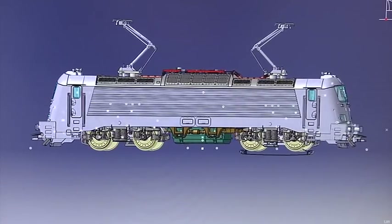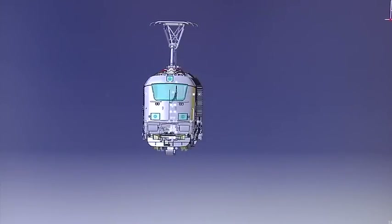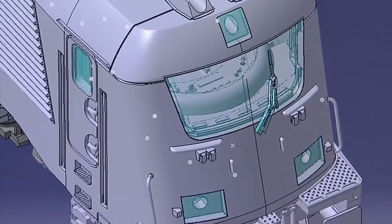This model, Series 109E, will be made from completely new tooling. Märklin was granted the exclusive rights for a model replica by Skoda, the company who created the prototype engine. The new model will be released both in its German and Czech version.